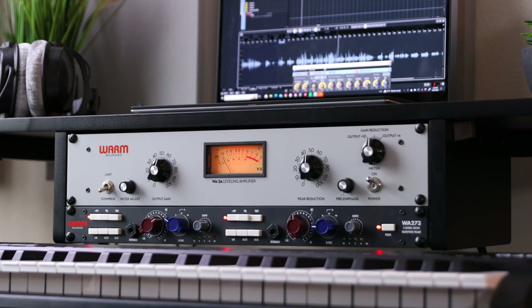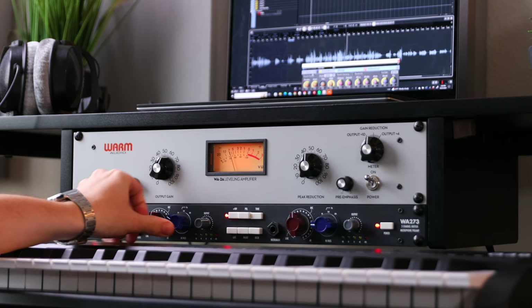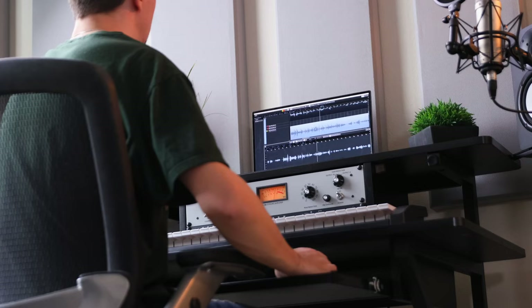I set up a few additional items that are in line with my needs as a vocalist. At the top, I've gone with the Warm WA-2A compressor, and below I went with the WA-273 mic pre. For any bedroom studio, this is a solid setup.